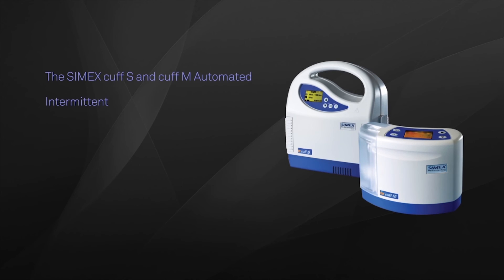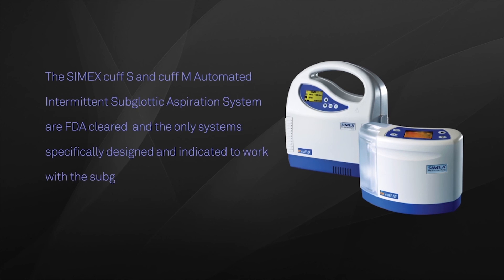The Symex Cuff-S and Cuff-M Automated Intermittent Subglottic Aspiration Systems are FDA cleared and the only systems specifically designed and indicated to work with the subglottic endotracheal and tracheal tubes with integrated suction ports.